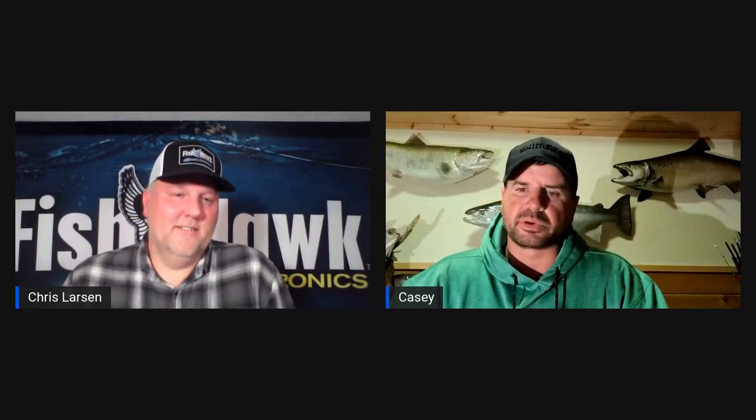I'm a Garmin guy — I like it — but there's a lot of great products out there with other companies as well. Just make sure you have a FishHawk probe. Garmin is the way I chose to go and I'm never looking back. It's just easy to read, and I see more and more people getting Garmins all the time. Get a PS30 transducer, put it on the back of the boat, and if you don't like it, I'll buy it from you.